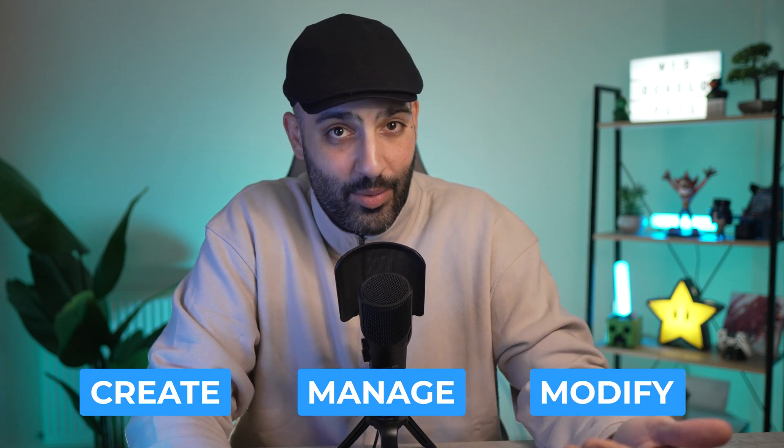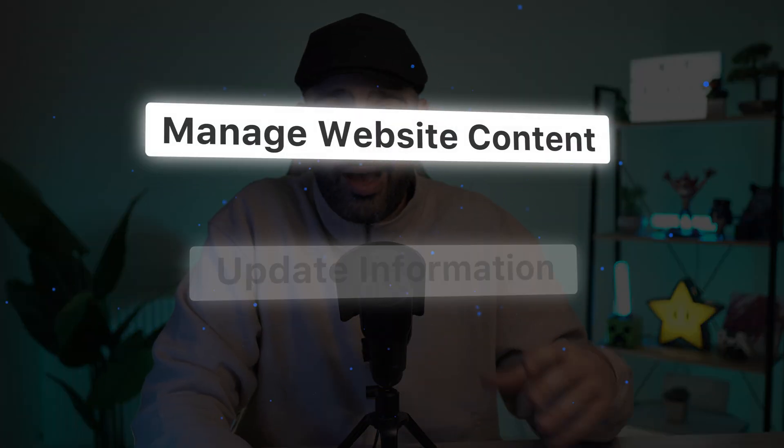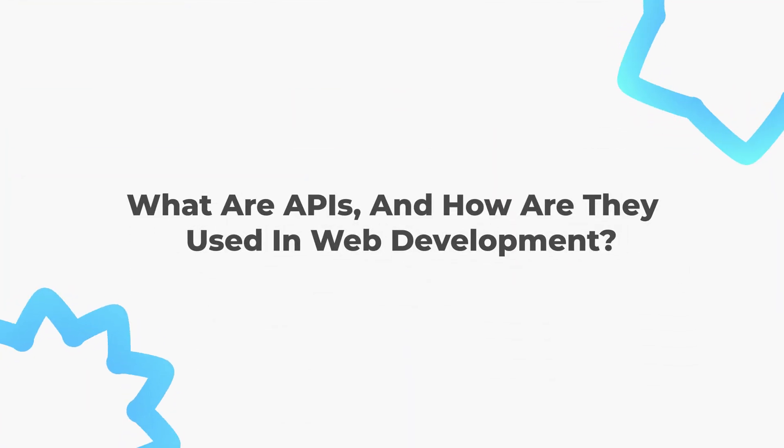A Content Management System, or CMS, is software that allows you to create, manage, and modify content on a website without needing to write code. Popular CMS platforms include WordPress, Joomla, and Drupal. A CMS makes it easy for non-developers to manage website content and update information, while web developers build the website and non-technical people update content using a simple dashboard.